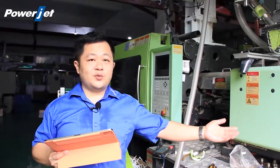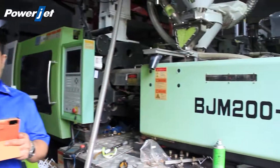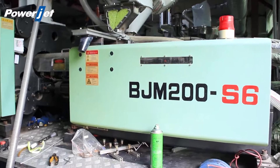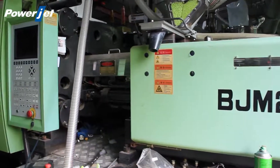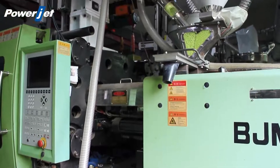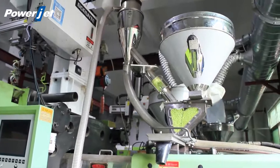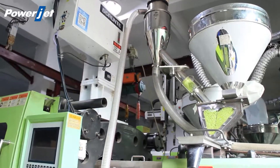This machine uses several advanced control systems. The injection pressure and flow are controlled by a closed loop, achieving high precision and repeat accuracy for products. Compared with the traditional hydraulic system, energy consumption can be reduced by 30 to 50%.